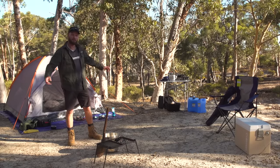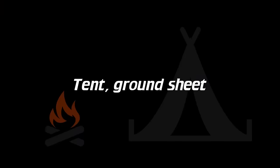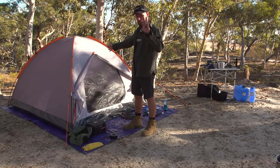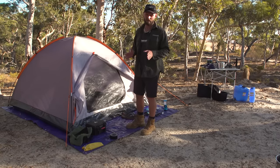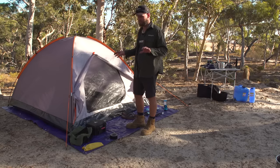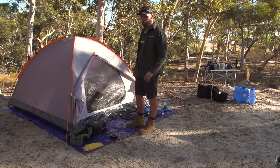Here we are — everything is set up. We're going to run through absolutely everything on the exterior and end up inside the tent at the end. Here we have a four-person tent. Keep in mind: four-person tent, only two people camping in it. You'll see when we get inside how much room there really is. It's kind of false advertising — if you want to fit four people in here you've got to be pretty damn close friends.